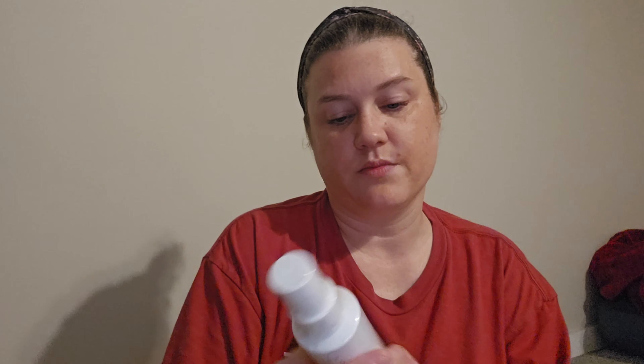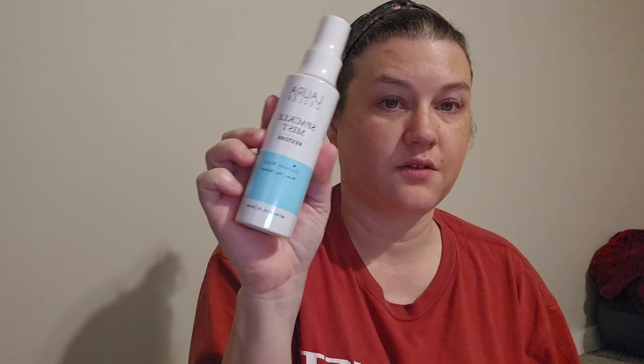Then I got a Huda Beauty sponge. Then I got Allura Geller Spackle Mist Restore Coconut Water Prime Satin Refresh. I'm not sure if this was out of my last box or not, because I kind of mixed things up.